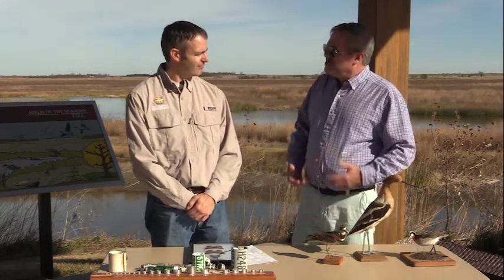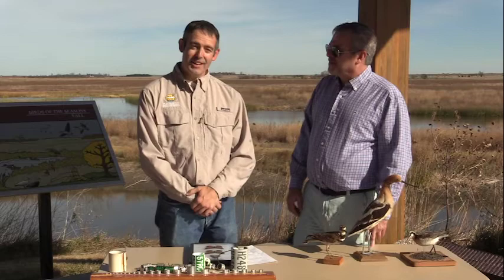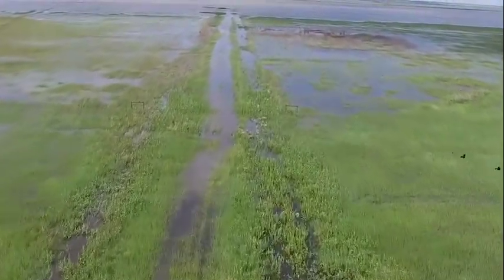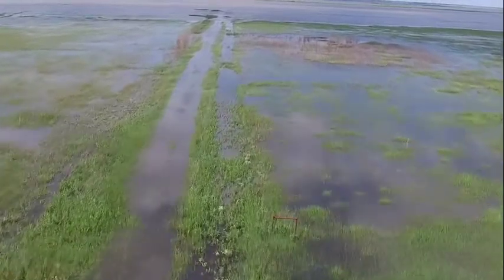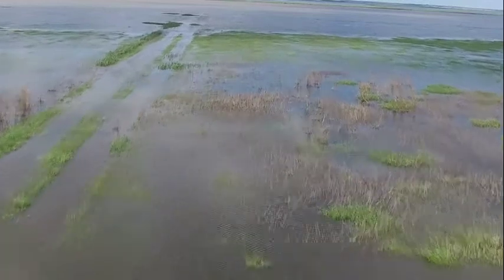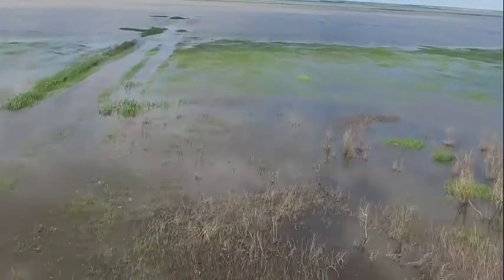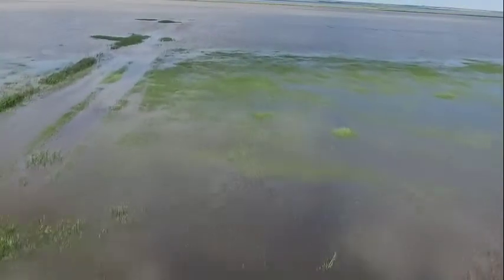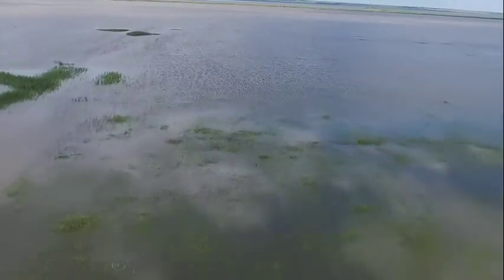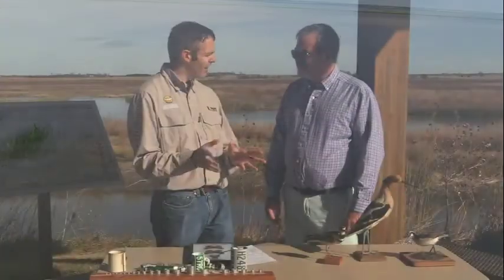So Curtis, what is Cheyenne Bottoms? Well, Cheyenne Bottoms, believe it or not, is the largest wetland on the interior of the United States. Who knew right here in the middle of Kansas that we have a giant wetland? And that's pretty awesome in itself, but having a wetland here is incredibly unique for this part of Kansas. Cheyenne Bottoms provides an interesting habitat for a lot of different organisms.